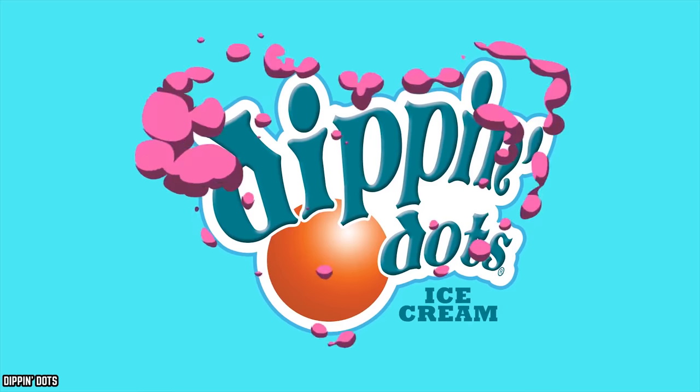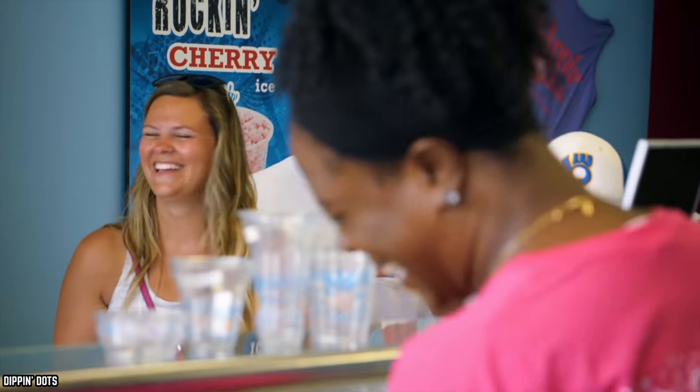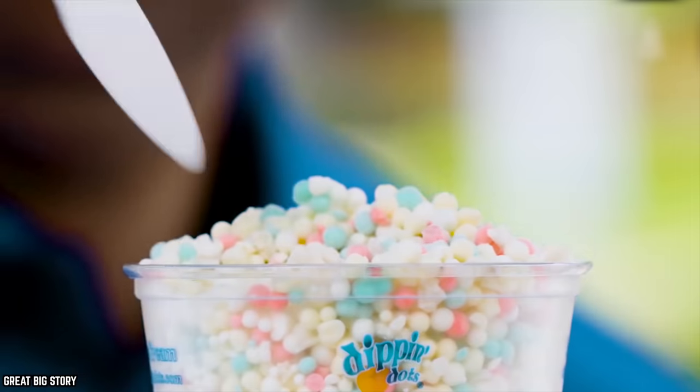Let's dip into some ice-cold facts with the Top 10 Untold Truths of Dippin' Dots. If you've been to a movie theater or an amusement park, then you're probably familiar with these well-rounded little ice cream treats.